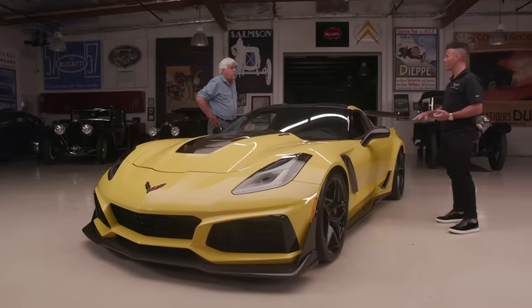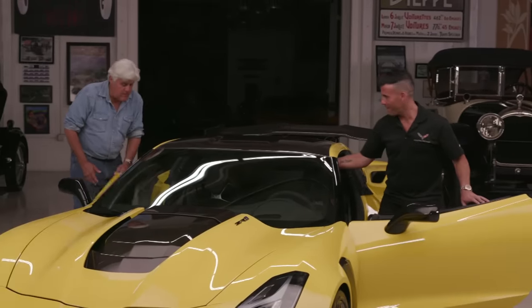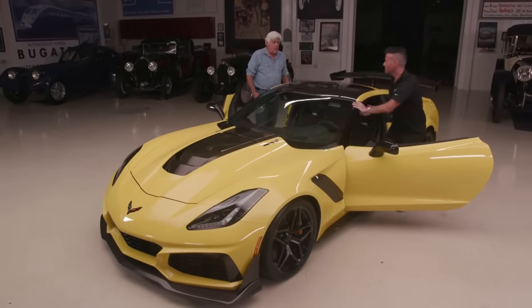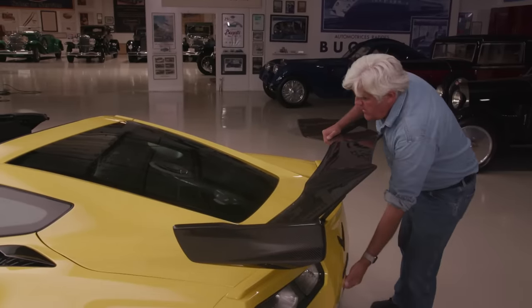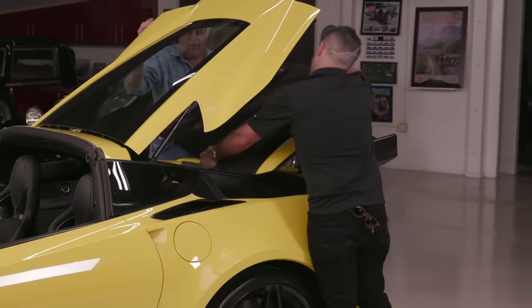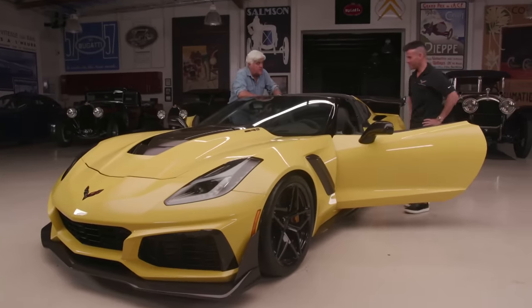The roof comes off easily — one person can take it off, it's carbon fiber so it weighs almost nothing, and it stows right in the trunk. This makes it effectively a convertible as far as Jay's concerned. He doesn't know why you'd buy a full convertible because the targa gives you security, and you can actually put a suitcase back there — you can even go to Home Depot. That's a good excuse for guys: 'Honey, we can put two-by-fours back here.'